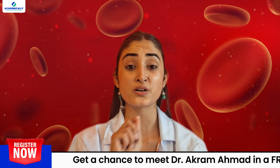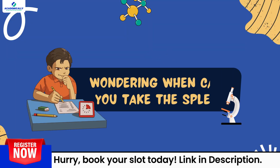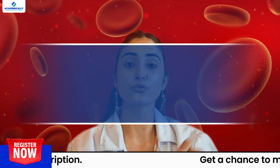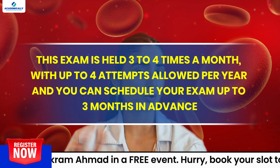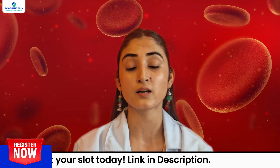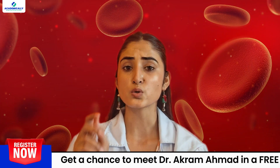But don't worry, with the right preparation and choices you will be ready to tackle it head on. This exam is held three to four times a month, with four attempts allowed per year, and you can schedule your exam up to three months in advance. Pro tip: keep a close eye on the official websites for the latest exam dates and registration deadlines.